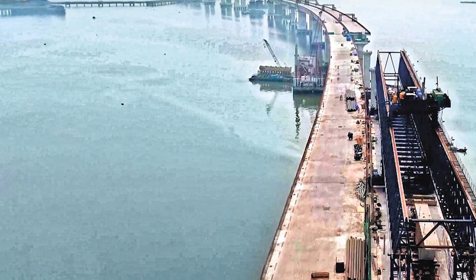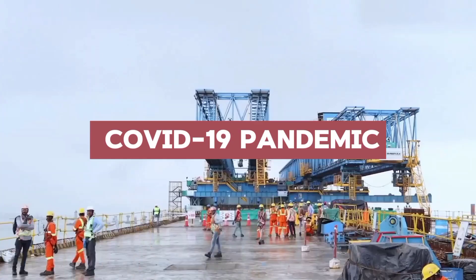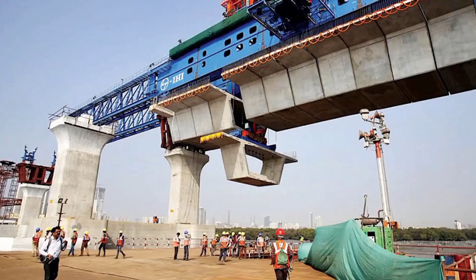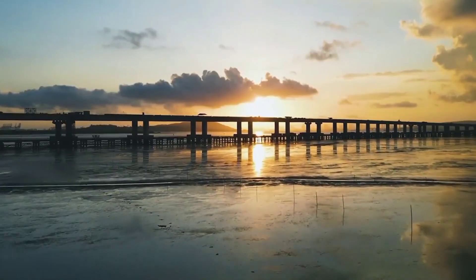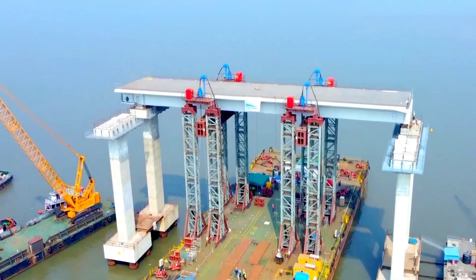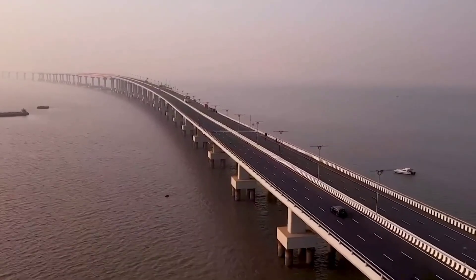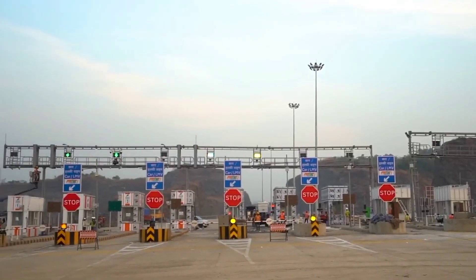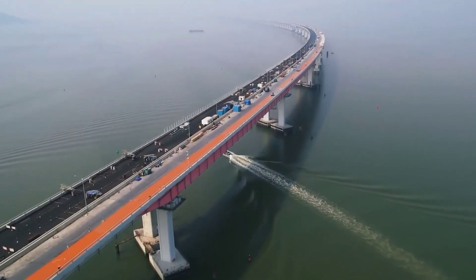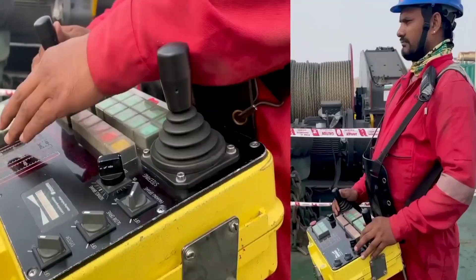The construction of the bridge posed several hurdles, including navigating the COVID-19 pandemic while grappling with logistical problems and protecting vital ecosystems like mangroves and the habitat of migratory flamingos. Approximately 97% of the bridge structure, including orthotropic decks and concrete segments, was prefabricated off-site and transported for assembly. The orthotropic decks were crafted in Japan, Myanmar, Taiwan, and Vietnam, then shipped to Karanja port and transported to the construction site via a specially built barge by Larsen & Toubro.